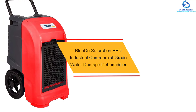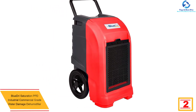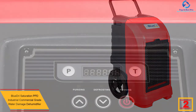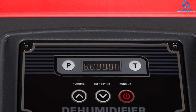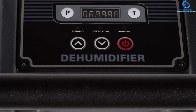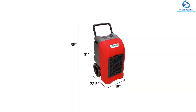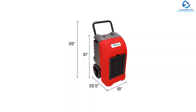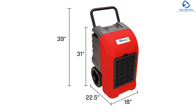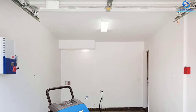At number 2, we have the Blue Dry Saturation PPD Industrial Commercial Grade Water Damage Dehumidifier. Using this product will help you to remove up to 150 pints of moisture daily, extracting the maximum moisture. It is beneficial in removing almost twice the water daily compared to home dehumidifiers of 70-pint capacity. It helps to remove moisture from construction zones, water leakage, and floods for several days without the need to worry about it. You can pick this product for removal of moisture from the attic and basement of your home. It is loaded with useful features such as temperature sensors, digital panels, automatic water pumps, and compact electronic control along with auto-restart, allowing you to remove water by clicking a few buttons.